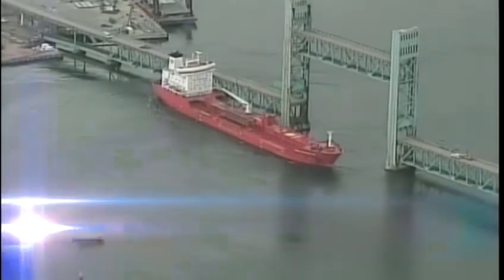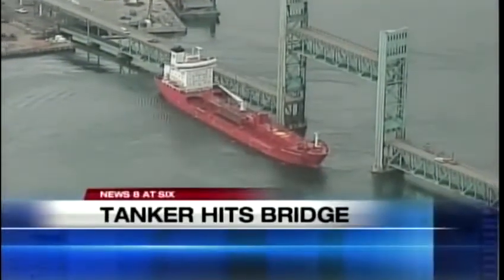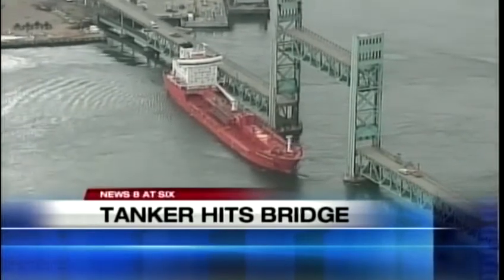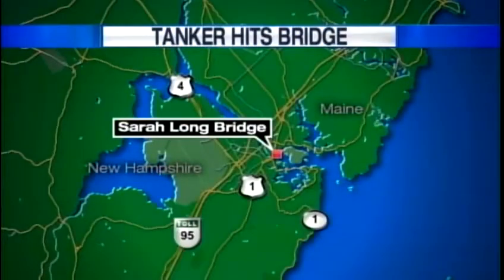Right now at 6, Coast Guard crews are working to move an oil tanker that slammed right into the Sarah Long Bridge on the Maine-New Hampshire border this afternoon. Good evening and thanks for joining us tonight. I'm Tracy Sable. The tanker broke free from its mooring at the New Hampshire State Pier and hit the bridge around 1:30 this afternoon. The Sarah Long Bridge is closed to traffic while tugboats try and move that tanker.